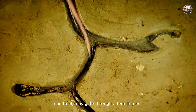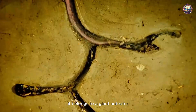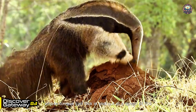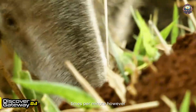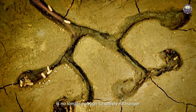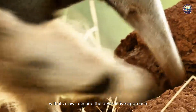This 50-centimeter-long tongue can freely navigate through a termite nest. It belongs to a giant anteater, whose tongue can flick in and out at a speed of 150 times per minute. However, licking termites from narrow openings is no longer enough to satisfy its hunger. It starts to tear apart the termite mound with its claws.